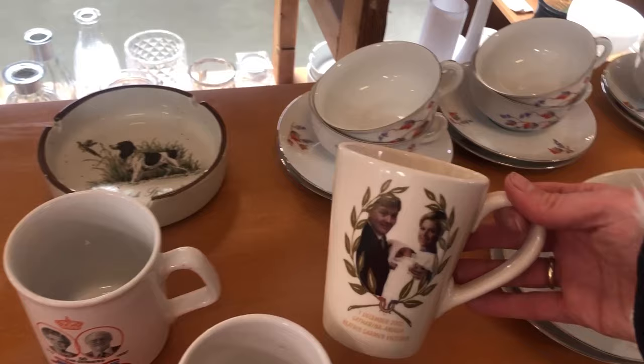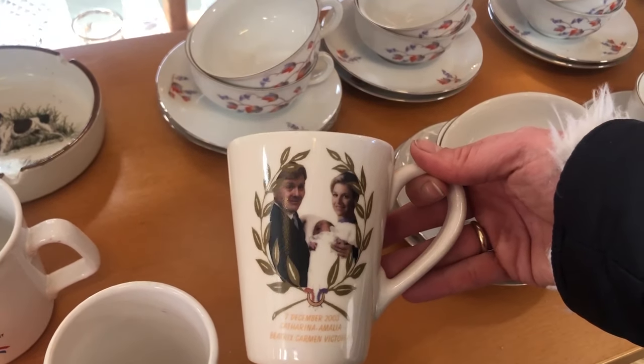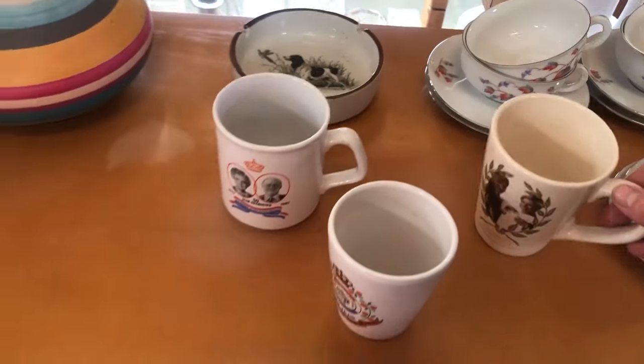At most thrift stores you'll also find royal paraphernalia — mostly mugs and plates. And yes, if you didn't know, the Netherlands still actually has a king and a queen.